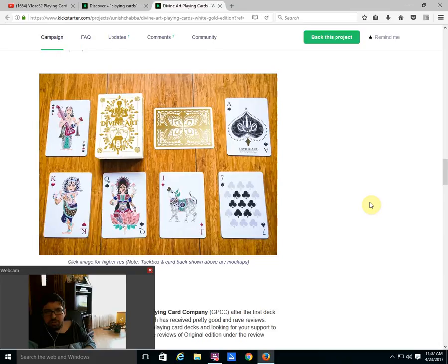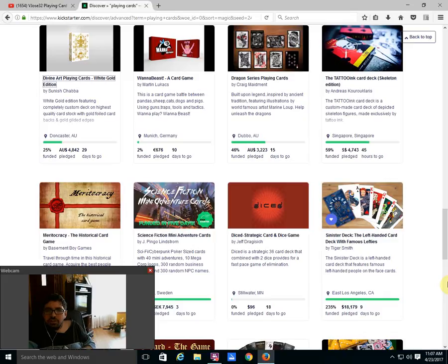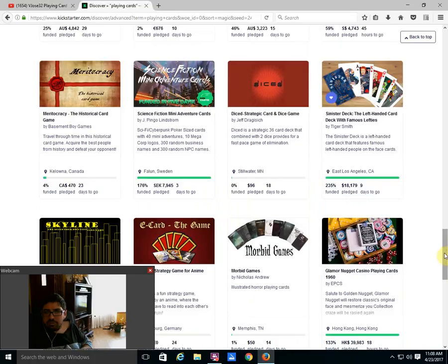There's the original — I think the gold on black looks a little bit better than gold on white, but it's still very nice and worthwhile checking out. Then we got Dragon Series Playing Cards by Greg — 46% funded, 15 days to go. I don't think it's going to happen — it got off to a bad start. Then there is the Tattoo Ink deck — 59% funded, 45 hours to go. It may make it at the very end, but I'm not sure. I'll keep my eyes on that one to see if it funds.